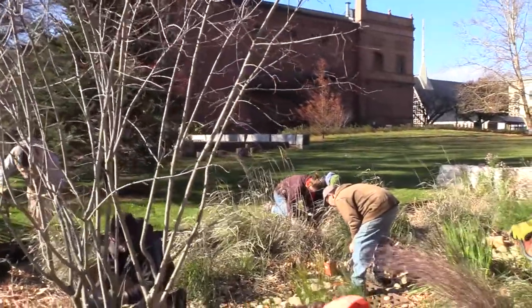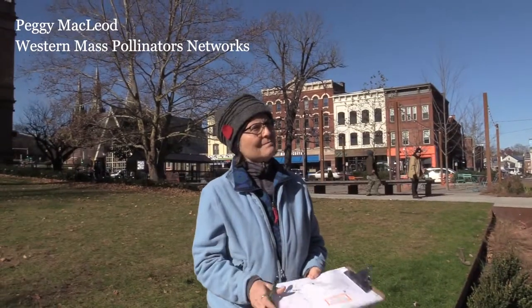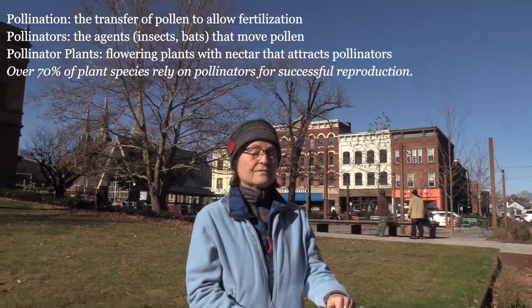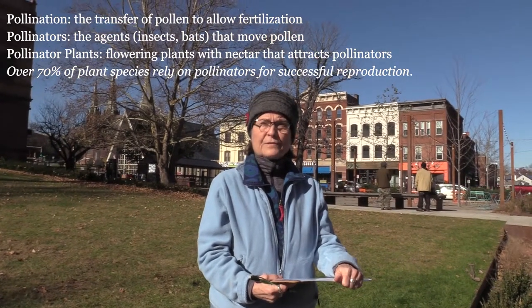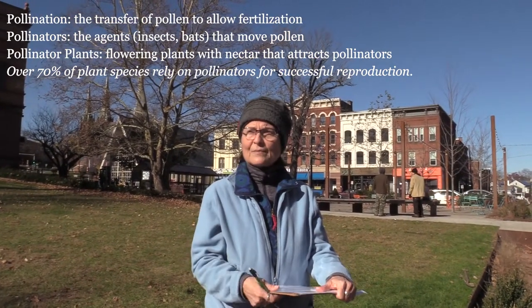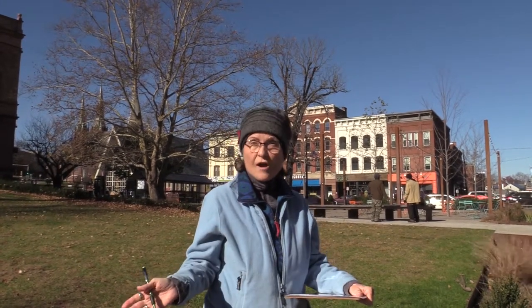We started on December 1st, 2016, because no one was paying a lot of attention to the needs of pollinators the way we have been for climate change, and they're in decline. One way we can help is to plant more pollinator plants, and another is to look at the way we take care of too much lawn.